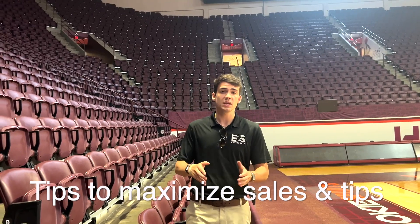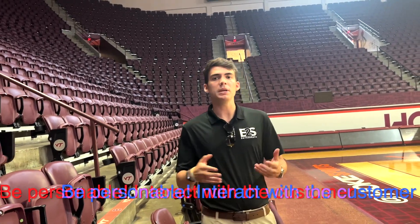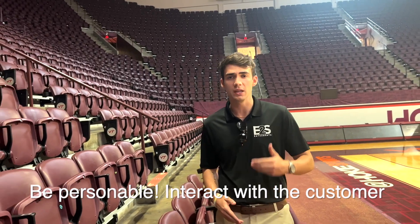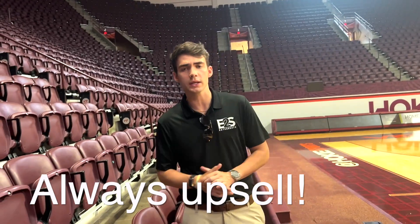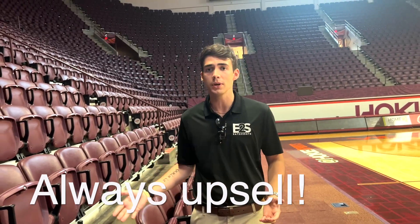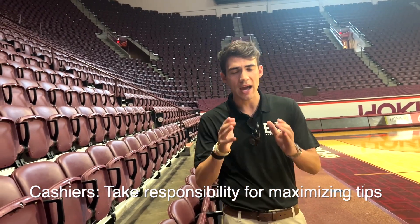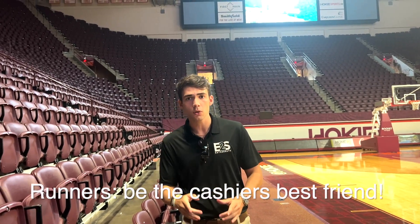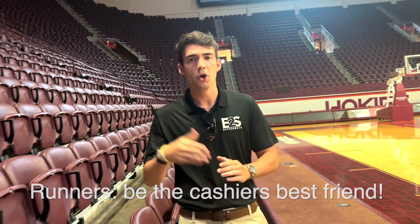Next, I want to review some tips to maximize sales and tips coming through your stand. As a general rule of thumb, be personable with your customer — they're coming through expecting a great time and great service, and if you give it to them, they will reward you with a tip. We must always upsell. You should never let a customer leave with only one product item. If they order a hot dog, ask them if they want a beer. If they order one beer, ask them if they want two. Cashiers, take responsibility for the tips coming into the stand. Runners, your goal should be for the cashier to move as little as possible so we can maximize the number of transactions over the course of the shift.